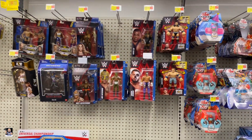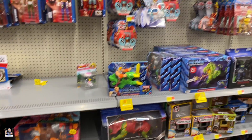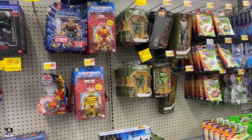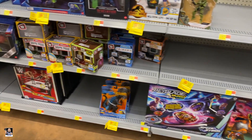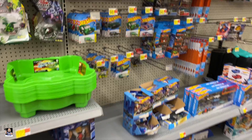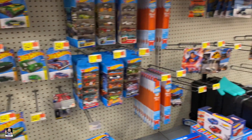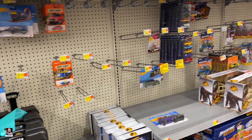Wrestling — not a lot. A little bit of Motu. He-Man. Halo. Not much going on in Hot Wheels world either. Matchboxes pretty much non-existent.